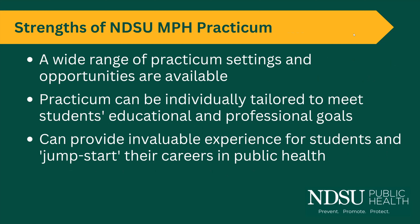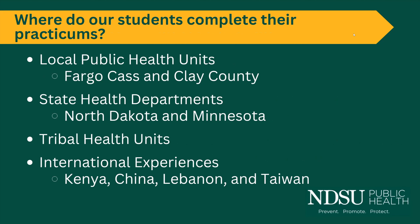One of the strengths of this practicum experience is the wide range of practice settings available, really tailored to the student's specific goals and career aspirations in public health. Locations where students have conducted practicums include local public health units like Fargo-Cass and Clay County, state health departments in North Dakota and Minnesota, tribal health units, and numerous international experiences as well.